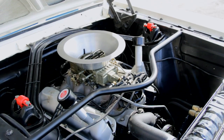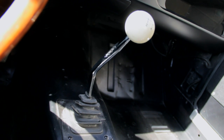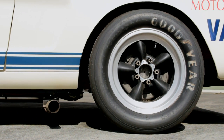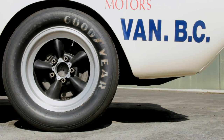A support bar called the export brace kept the front shock towers from trying to meet each other. The 4-speed manual BorgWarner T10M transmission feeds the 9-inch rear axle with a limited slip differential, and it's got Fairlane rear drum brakes mounted to it. The GT350R rolls on lightweight aluminum American Racing wheels.